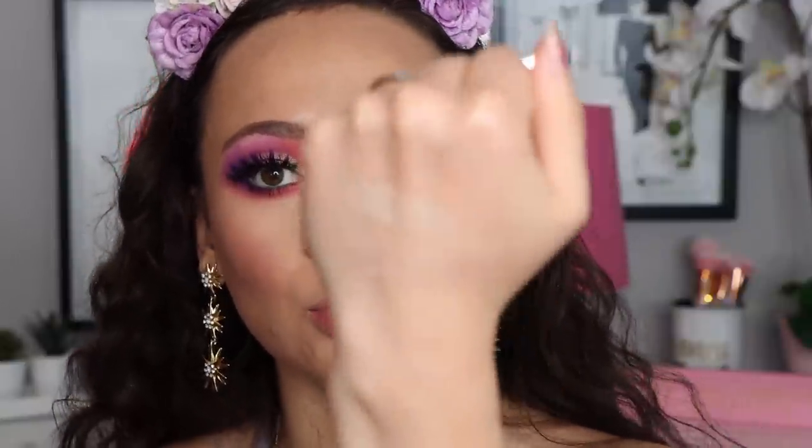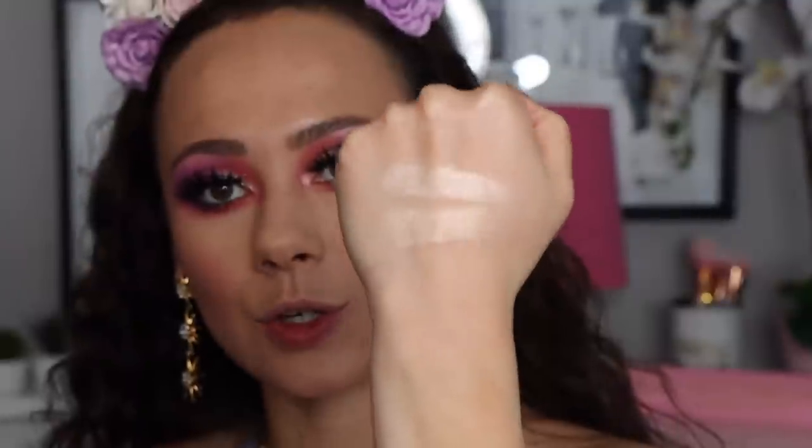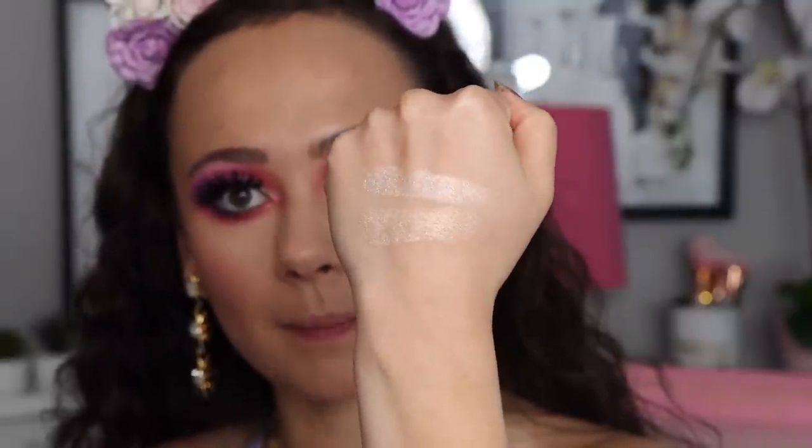They also came out with three new highlighters plus one reformulated shade. The reformulated one is Ray Rider — these are $14 each on the website. I did swatch the old and new side by side: the new one is just a little bit brighter than the old one, but I can't really tell too much of a difference otherwise.